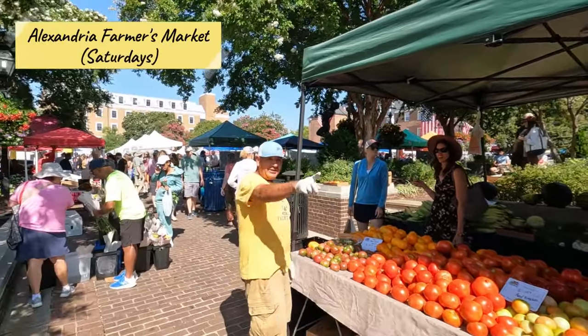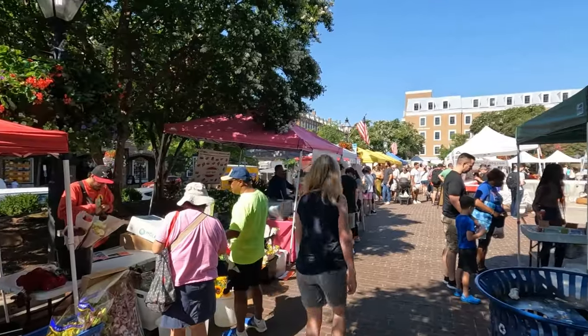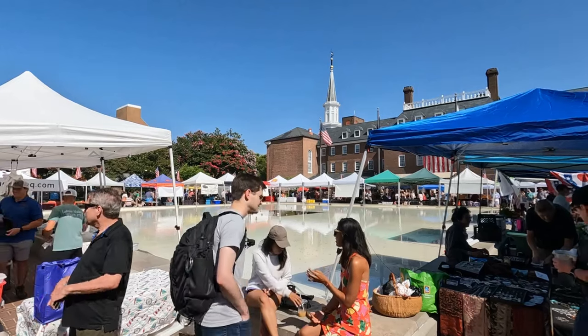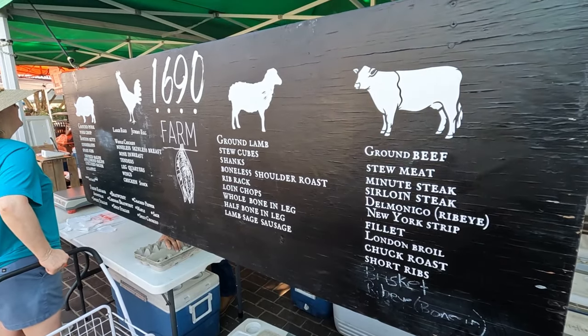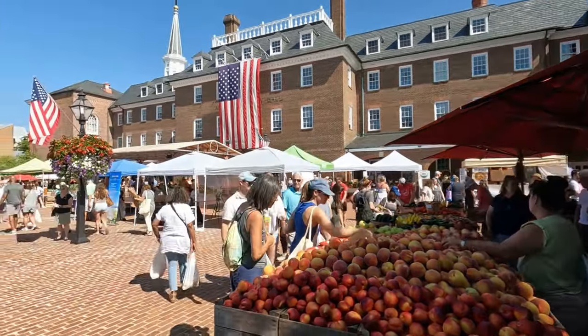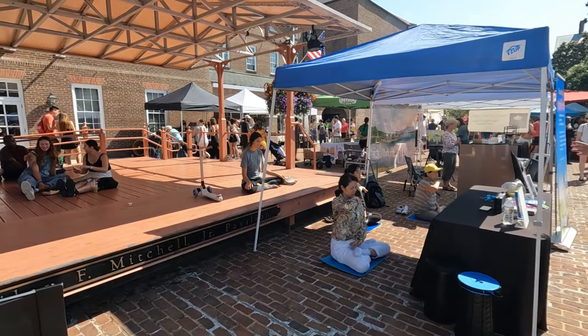If you happen to be in Alexandria on a Saturday morning, make sure you check out the Alexandria Farmers Market. This market sells everything from fruits and vegetables to meat, poultry, and hot food. It also sells various goods and condiments from farmers all across the region. It's a fantastic place to people-watch and really brings the local Alexandria community together, along with tourists.